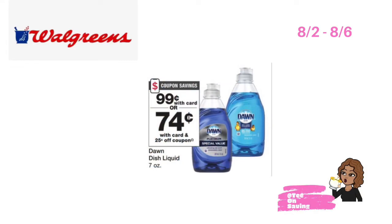From 8-2 through 8-6, the 7-ounce Dawn dishwashing liquid will be on sale for $0.99. In your Walgreens app, there is a 25 cent off of one digital coupon. Pick up one Dawn priced at $0.99, use the 25 cent off digital coupon, and pay just $0.74 at the register.